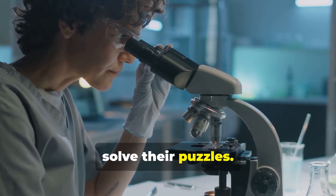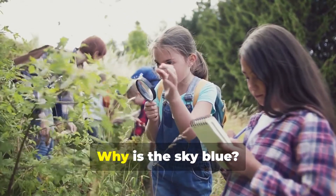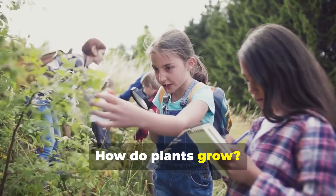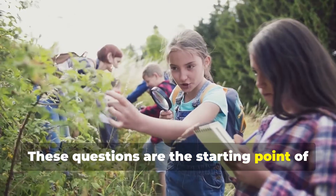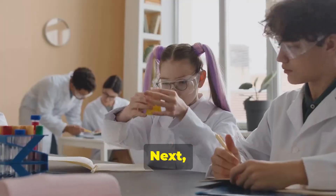First, ask a question. Start by being curious: why is the sky blue? How do plants grow? These questions are the starting point of any scientific investigation. Curiosity drives the quest for knowledge.